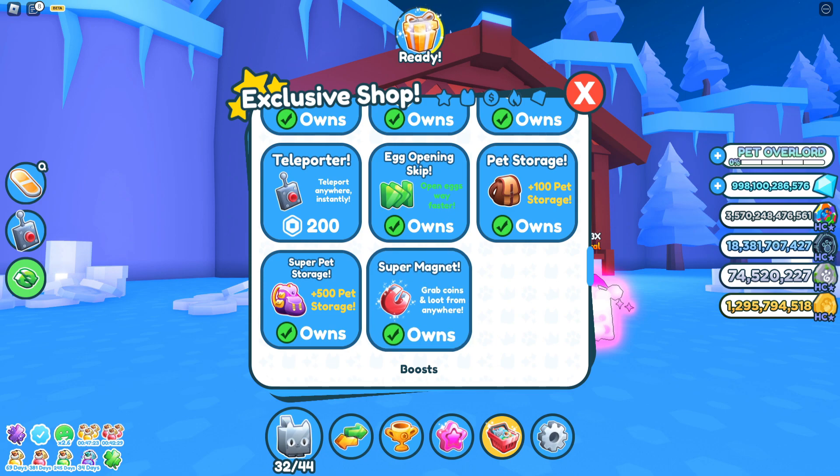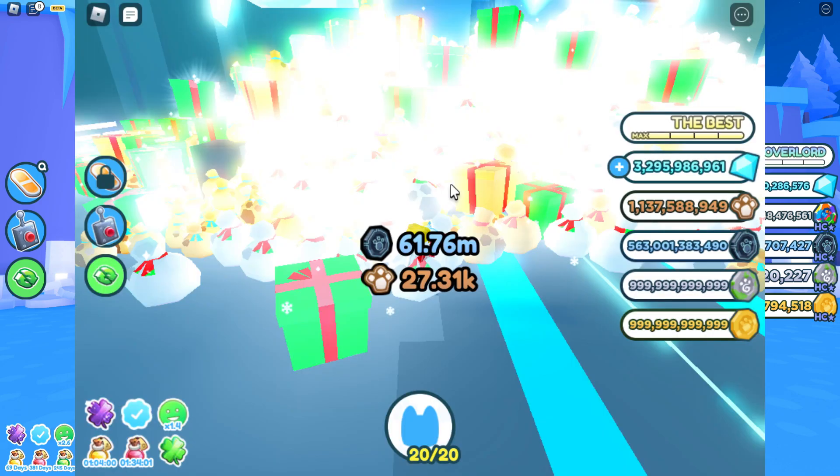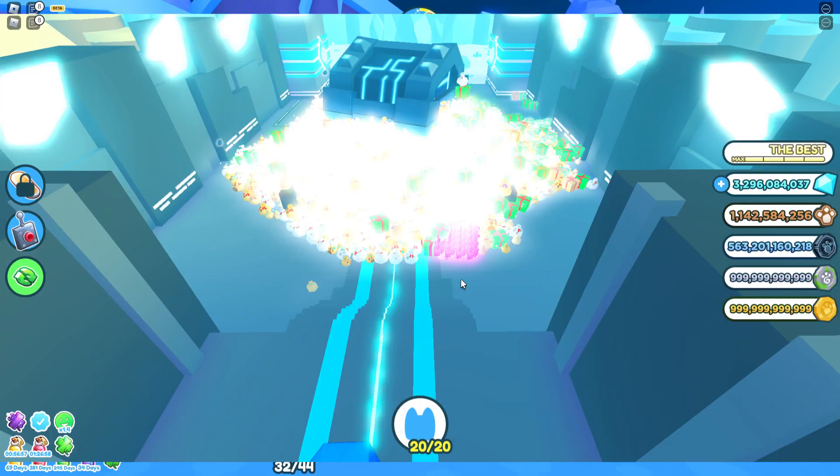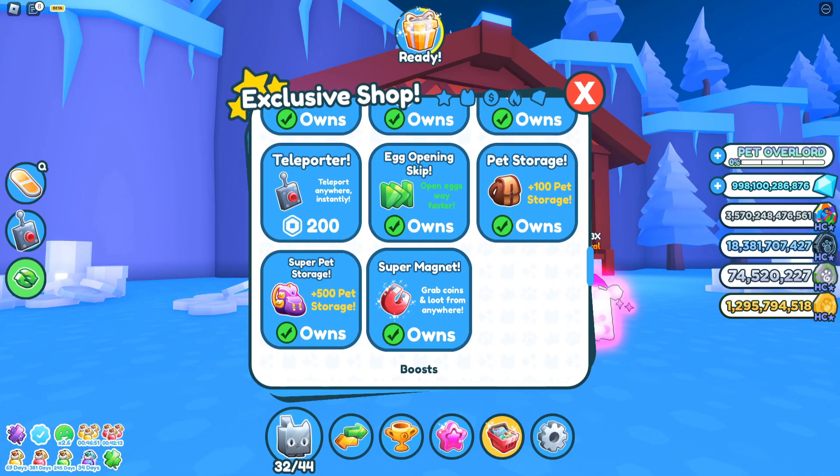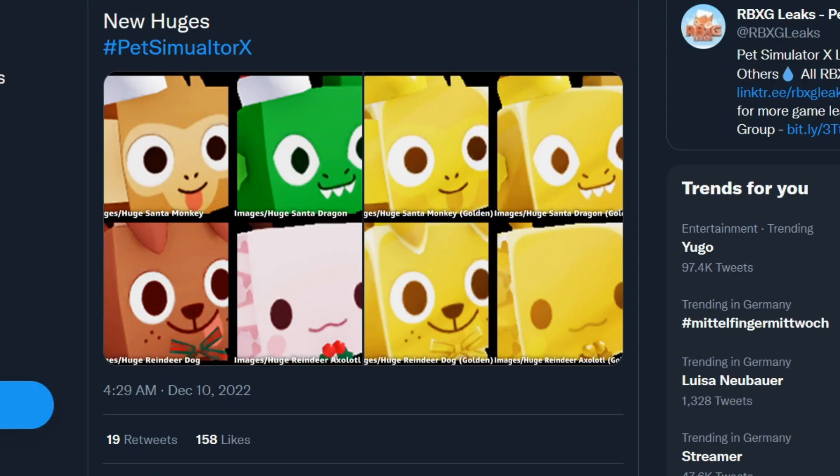Last year on the Christmas event we finally got the magnet. I'll show you some pictures of how it looked without the magnet pass — a lot of people were struggling because of the lag, and you needed to take two hours to pick up the loot bags. But anyway it was a lot of fun. Now let's go to the leaks.